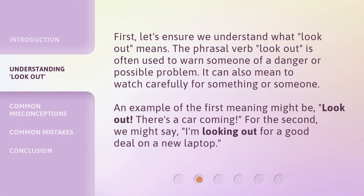First, let's ensure we understand what look out means. The phrasal verb look out is often used to warn someone of a danger or possible problem. It can also mean to watch carefully for something or someone. An example of the first meaning might be: look out, there's a car coming. For the second, we might say: I'm looking out for a good deal on a new laptop.